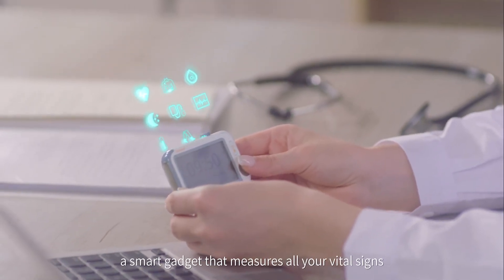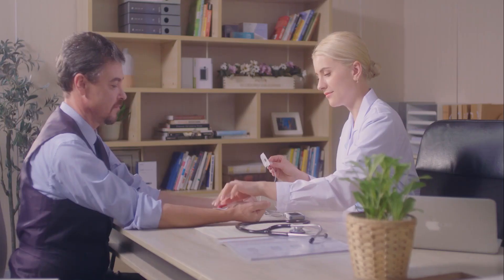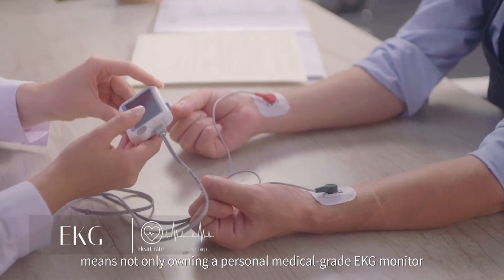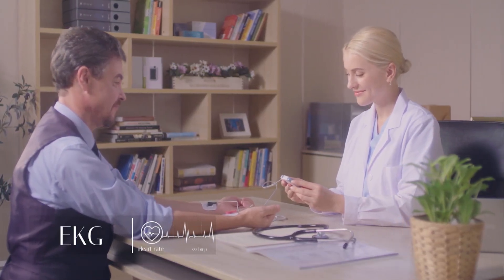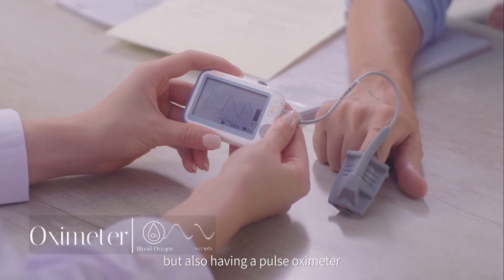Introducing CheckMe, a smart gadget that measures all your vital signs. Owning an FDA-approved CheckMe means not only owning a personal medical-grade EKG monitor that warns you against irregular heartbeats, but also having a pulse oximeter.